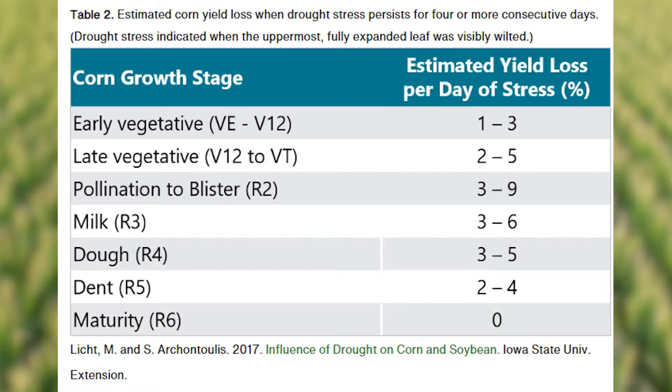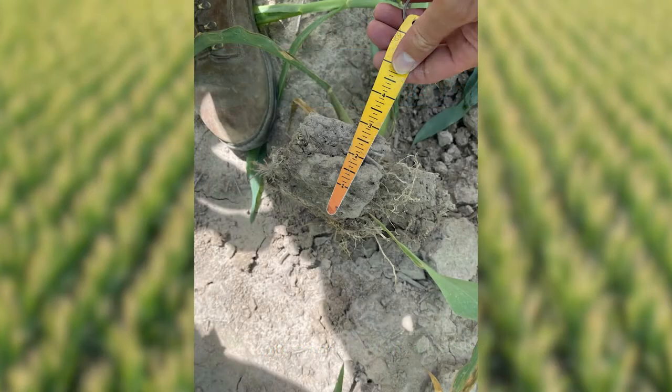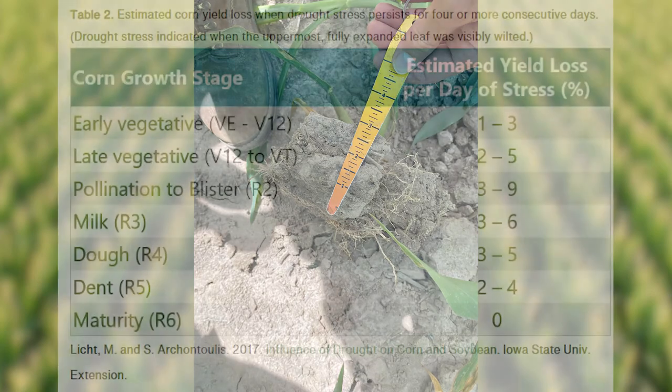Again, depending on some other factors — the severity of the heat, the severity of the drought, and whether or not you have a compaction layer that's going to reduce root development — all of those factors will tend towards the higher percentages if they're all present.